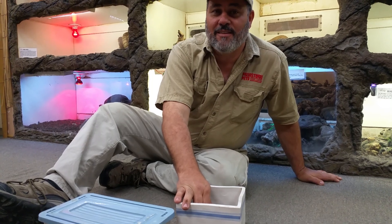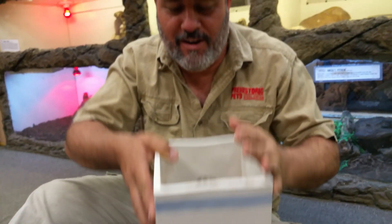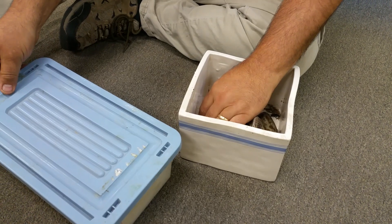We got a little special treat today. It's kind of like a recipe. This is the Ben and Jerry's project. The reason why it's Ben and Jerry is we have a couple of children's pythons, and their names are Ben and Jerry.